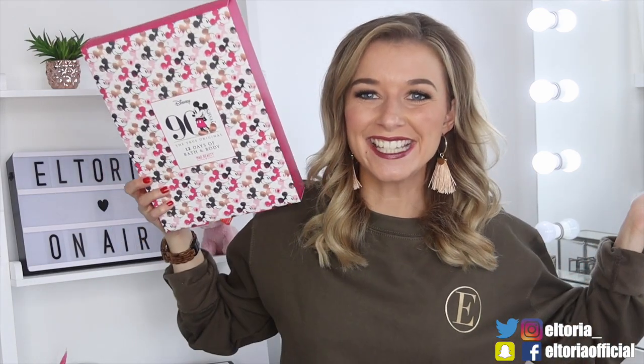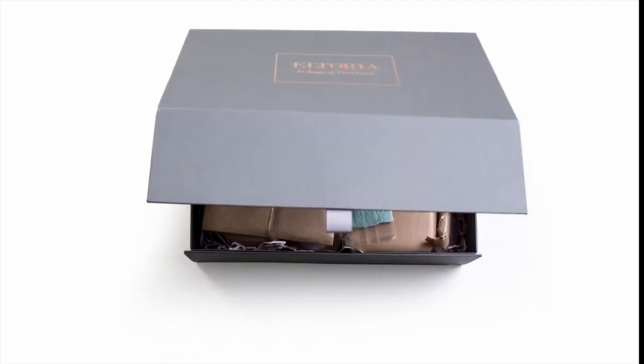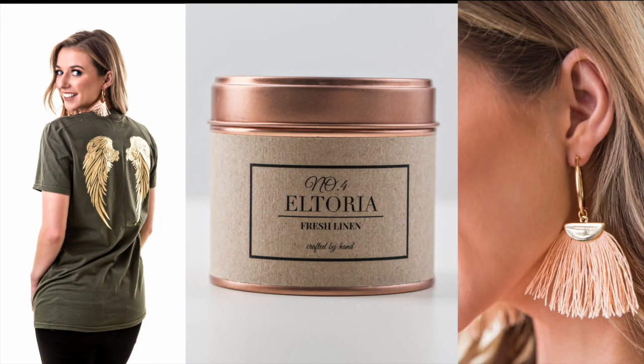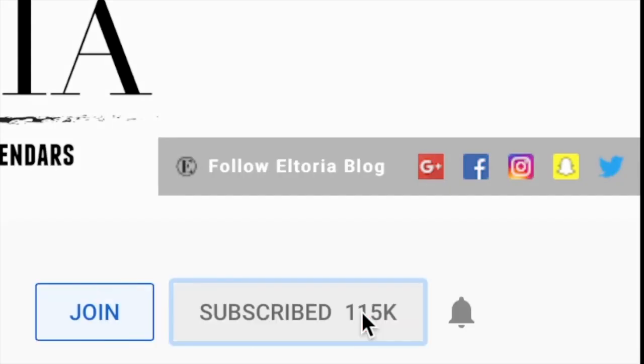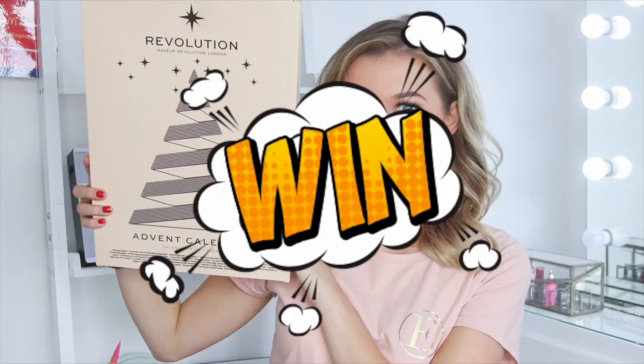We've got a Disney one today! Hey guys, from the 9th of September you can purchase the Altoria Advent Calendar and shop the new range from www.altoria.com. Don't forget to subscribe and turn on the notifications so you don't miss a video or competition.